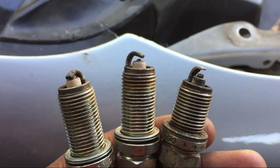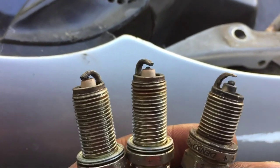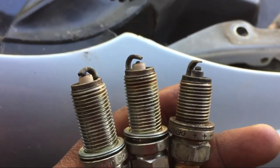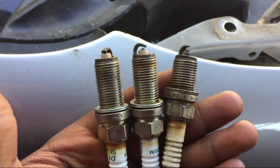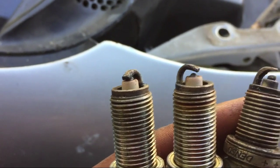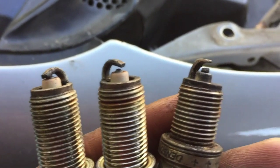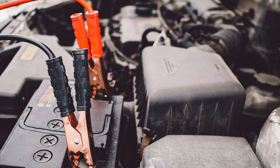Number 3: Trouble Starting. Dirty, damaged, or worn out spark plugs make it difficult to deliver the spark needed to start your vehicle's engine, especially in cold weather. This may result in a jerky start or the vehicle cranking for a long time before starting. If this continues over time, it can damage your engine and starter and drain your car battery.